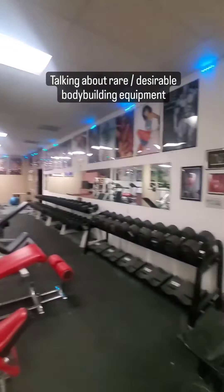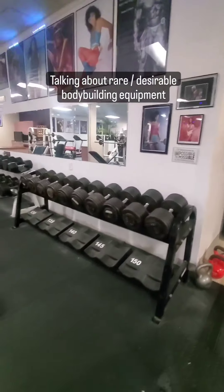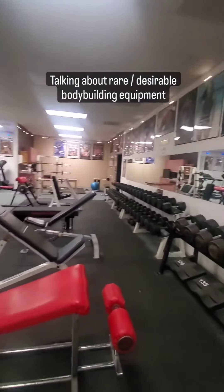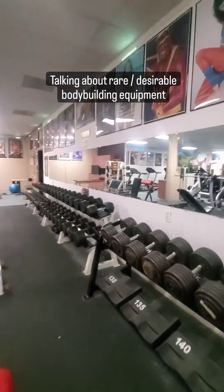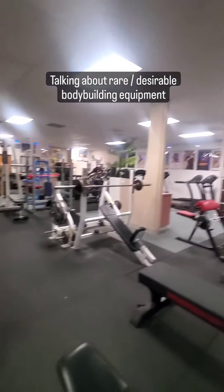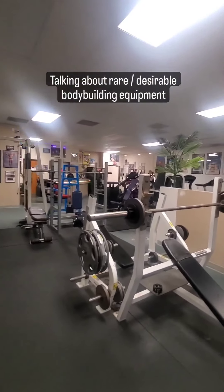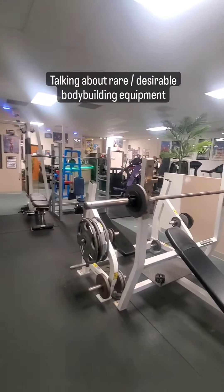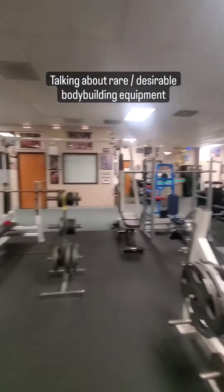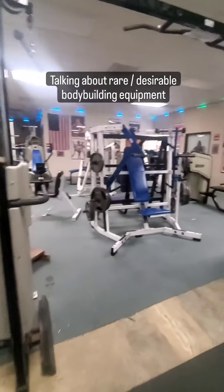Of course, we've got a full dumbbell rack with some pro-style ones up to 125 pounds, and I've got space on my rack for up to 150 pounds which we'll get eventually. I hope you found this video informative about some of the unique stuff we've got here that you're really not going to find in a lot of other gyms. Your standard Planet Fitness doesn't even have bench presses, and they surely don't have some of the more rare things we have here. Okay guys, see you in the next video.